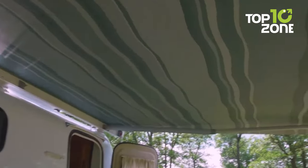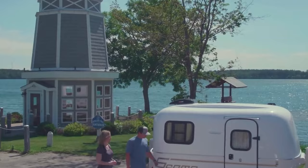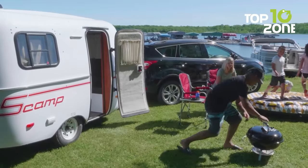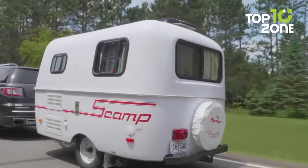Despite its compact size, the Scamp Trailer offers essential amenities to enhance your camping experience. Whether you are a solo traveler or a small family, the Scamp Trailer is an excellent choice for those seeking adventure and comfort on their camping trips.